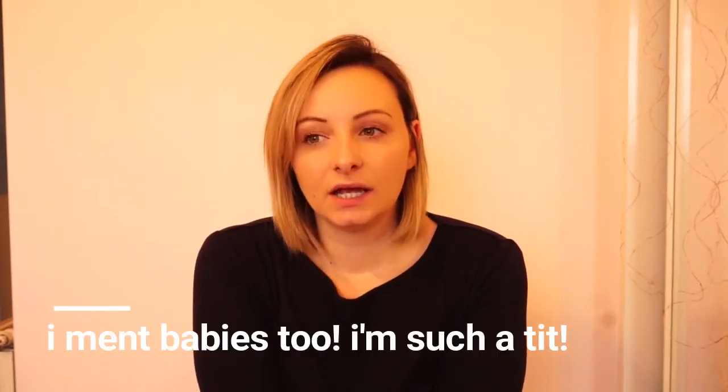Hi guys, welcome back! Today's video is going to be about signs and symptoms of milk allergies in toddlers. Before I start, I'm not a medical professional - this is just simple advice. My daughter had a milk allergy when she was born, but we didn't know until she was eight weeks old. I'm going to give you a quick list of signs and symptoms of the allergy in babies and toddlers.